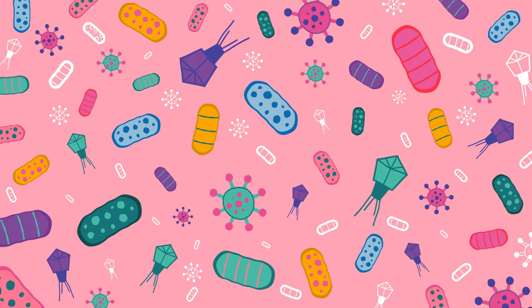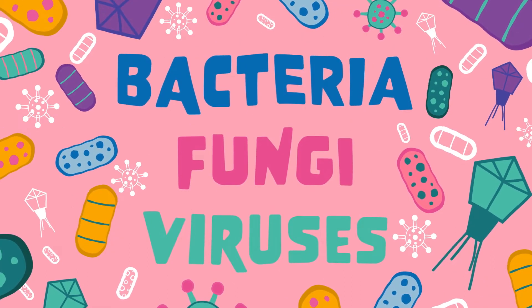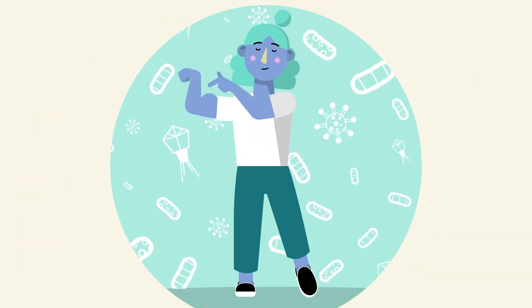Microbes are tiny living organisms such as bacteria, fungi and viruses. Some microbes make us sick, others are important for our health.